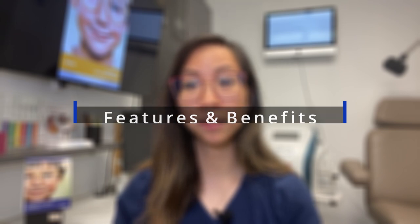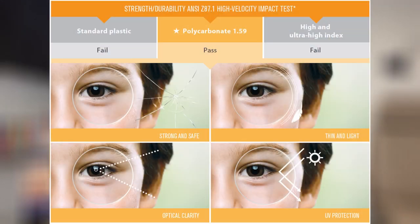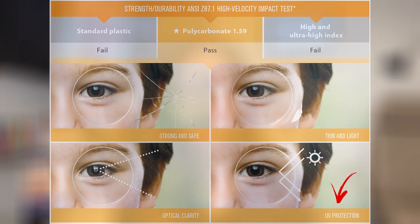The first feature is called eye shield. MyoSmart uses polycarbonate 1.59 index, which is a highly impact resistant material that has passed the high velocity impact drop ball test. It is also thin and lightweight, setting your child up for success with full-time wear. There is also UV protection, providing an all-around protective solution for your active kids inside and out.